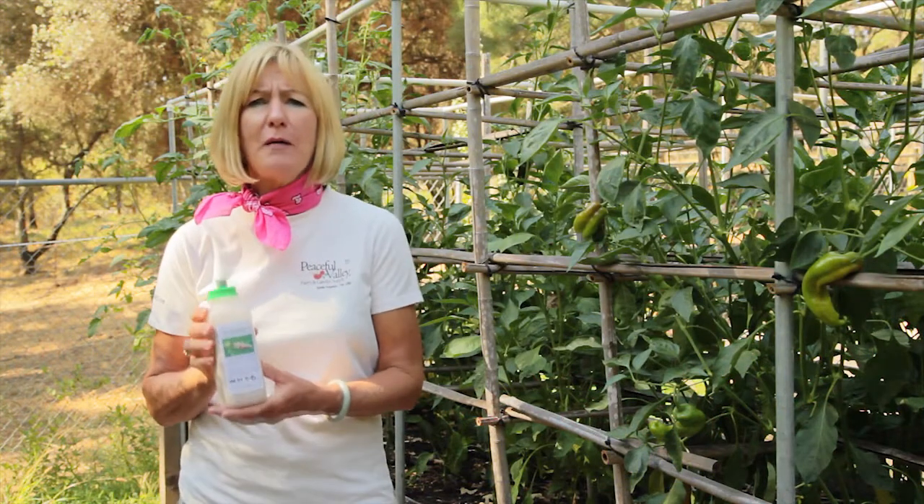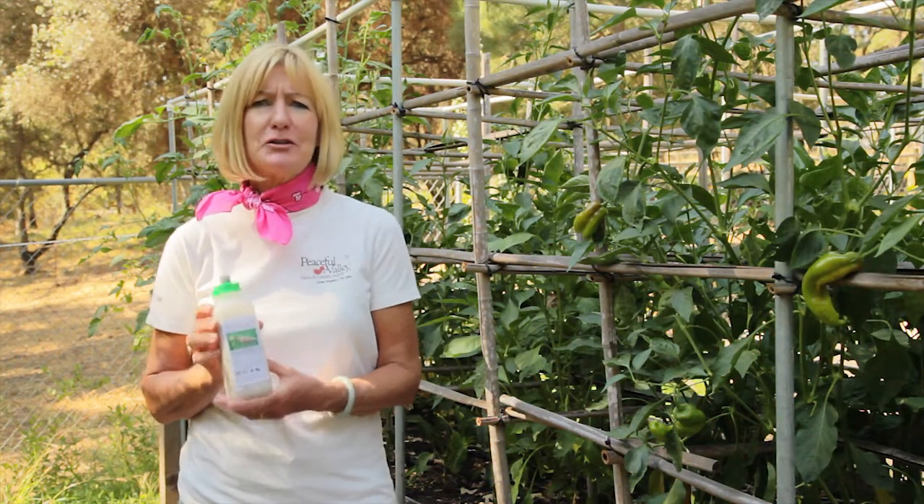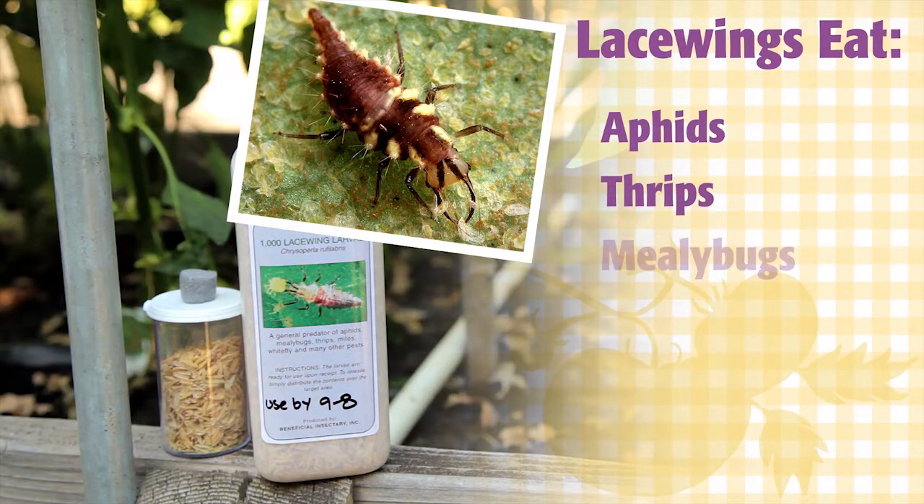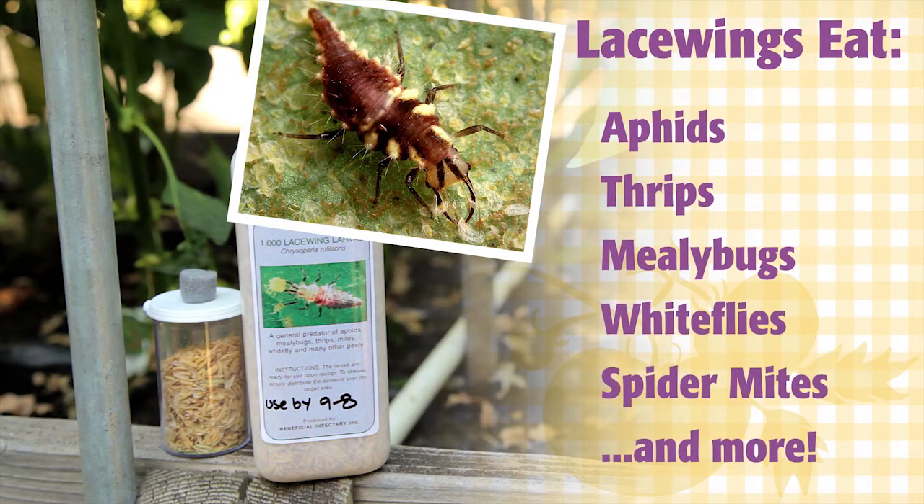Green lacewing larvae are probably one of the best general predators available. Green lacewing larvae eat aphids, thrips, mealybugs, whiteflies, red spider mites, and the list goes on. A single larva can eat as many as 200 pests in one day.